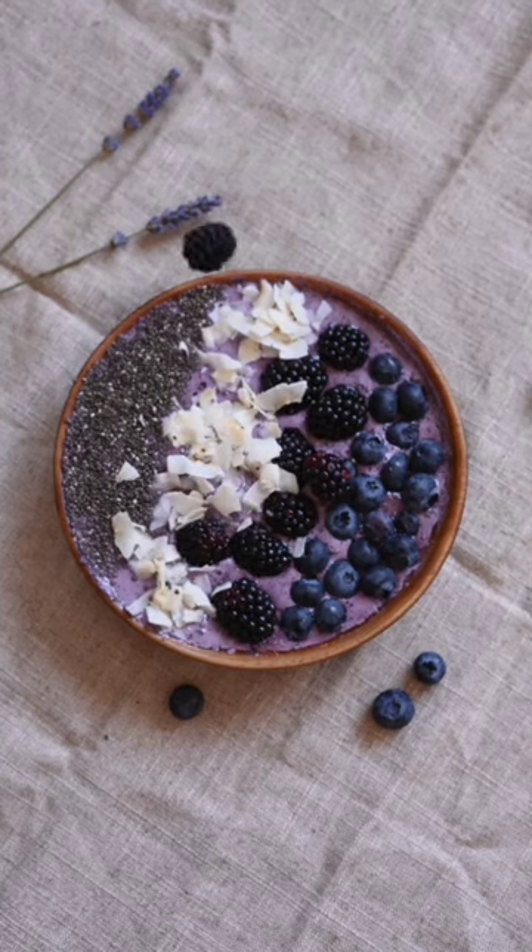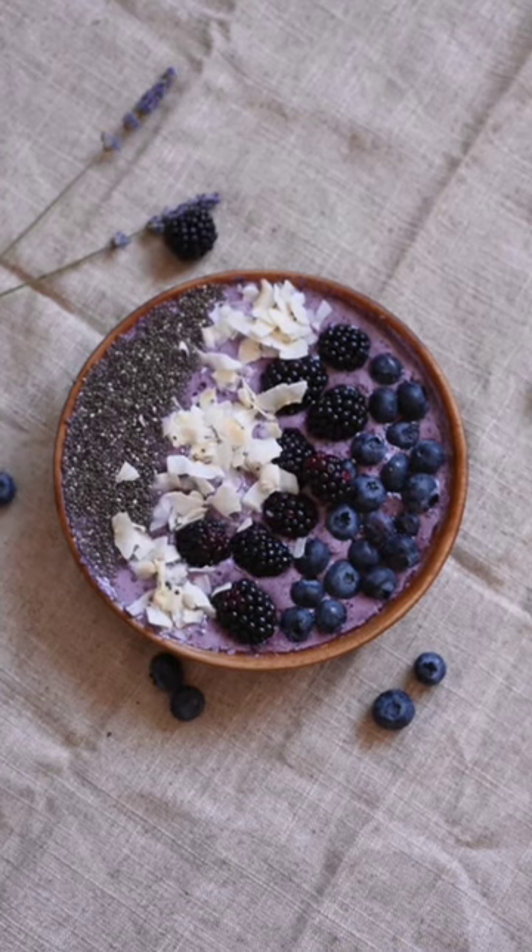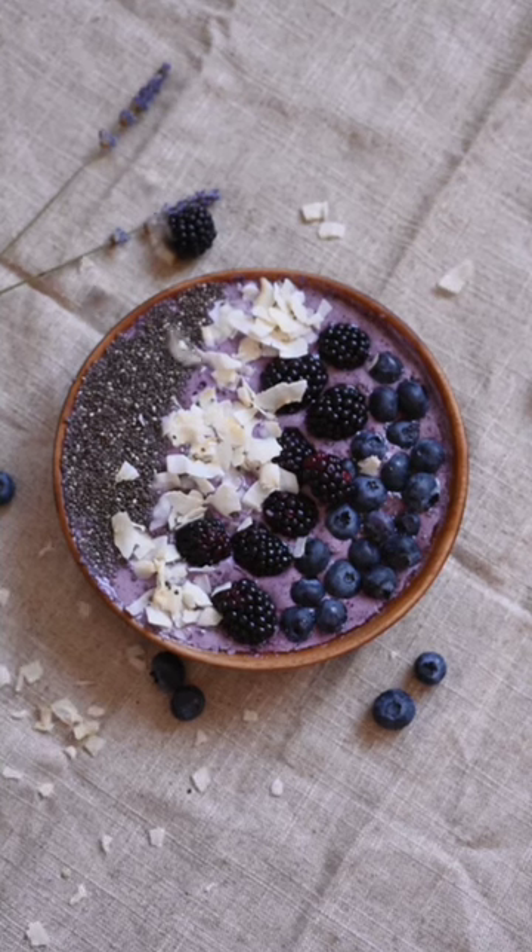Number three: blueberries are up next. These little berries are a superfood powerhouse, loaded with vitamins and minerals that may contribute to kidney health.